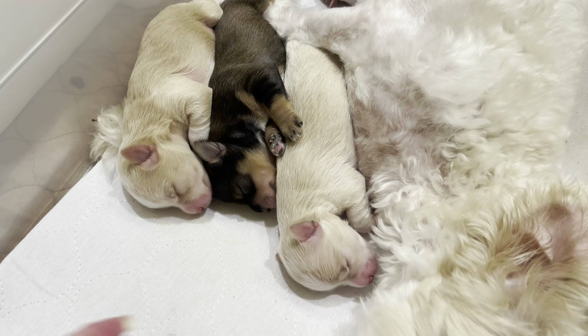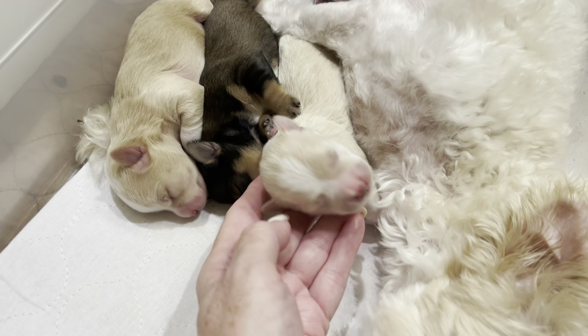Penny's puppies are now a week old, and I wanted to show them to you so that those of you who are on my waiting list could get a really good look at these three little puppies. So let's start with this one.